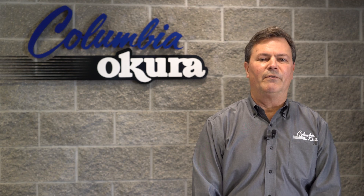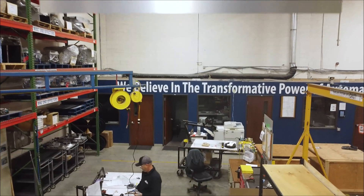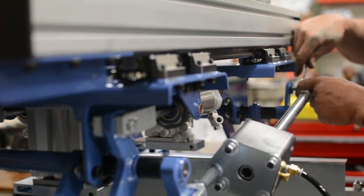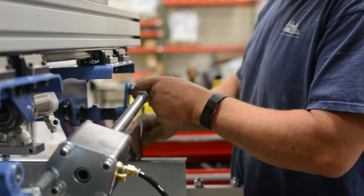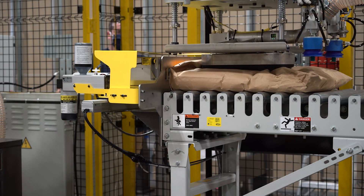Let's start with the most important element of the robotic palletizer: the end-of-arm tool. Columbia-Cura designs all of our end-of-arm tools, giving us tremendous flexibility to have the right tool for the application. We tend to configure client tooling requirements from five major tooling families: case, bag, pail, fork, and vacuum tools.